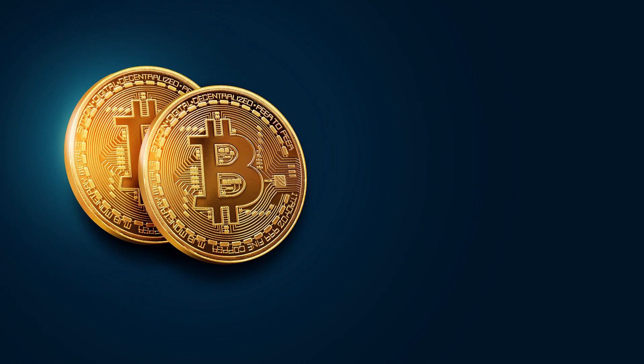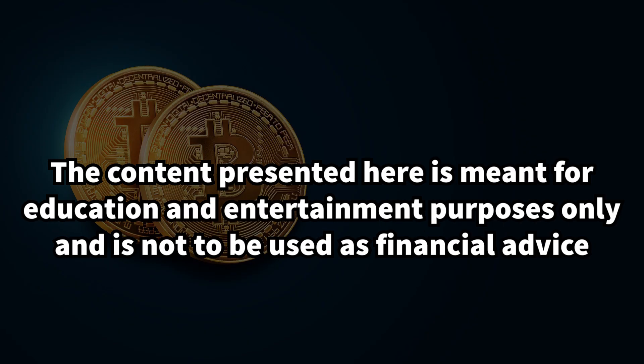Before we jump into the video, please note that the content here is meant for education and entertainment purposes only and is not to be used as financial advice.